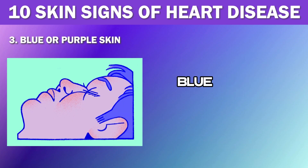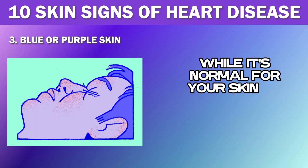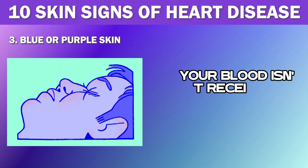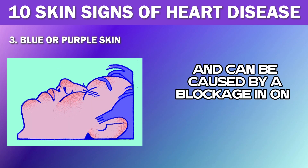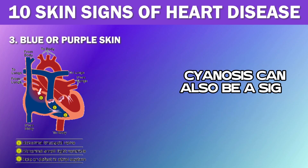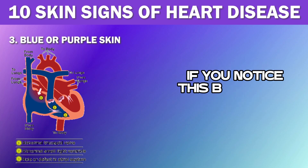Number 3: Blue or Purple Skin. Another important sign to watch for is the presence of blue or purple discoloration on your skin. While it's normal for your skin to turn blue or purple when you're extremely cold, if an area of skin appears blue or purple when you're warm, it could indicate that your blood isn't receiving enough oxygen. This condition is known as cyanosis and can be caused by a blockage in one or more blood vessels in the heart. If left untreated, the skin and underlying tissue can die from the lack of oxygen, which can ultimately lead to heart attack or stroke. Cyanosis can also be a sign of lung or breathing problems, so it's essential to seek medical attention if you notice this bluish skin discoloration.